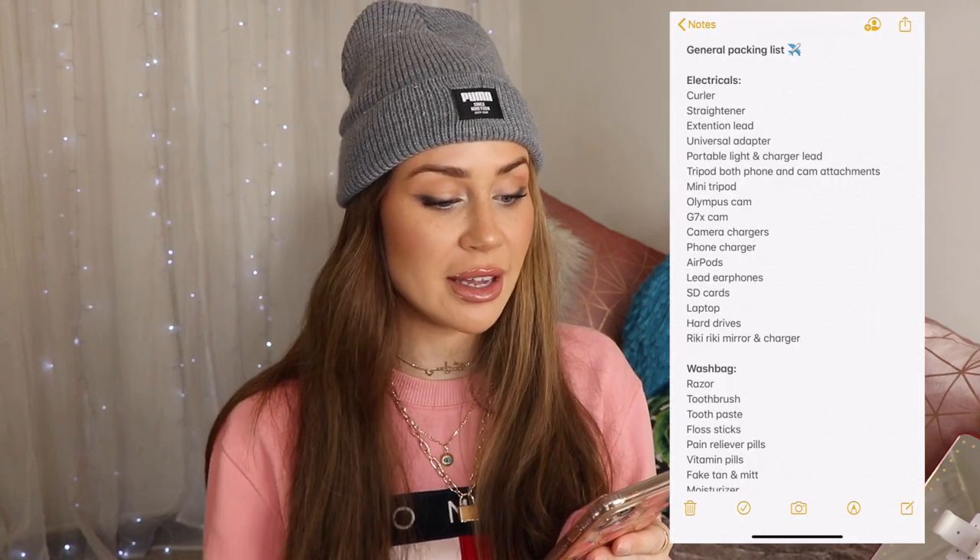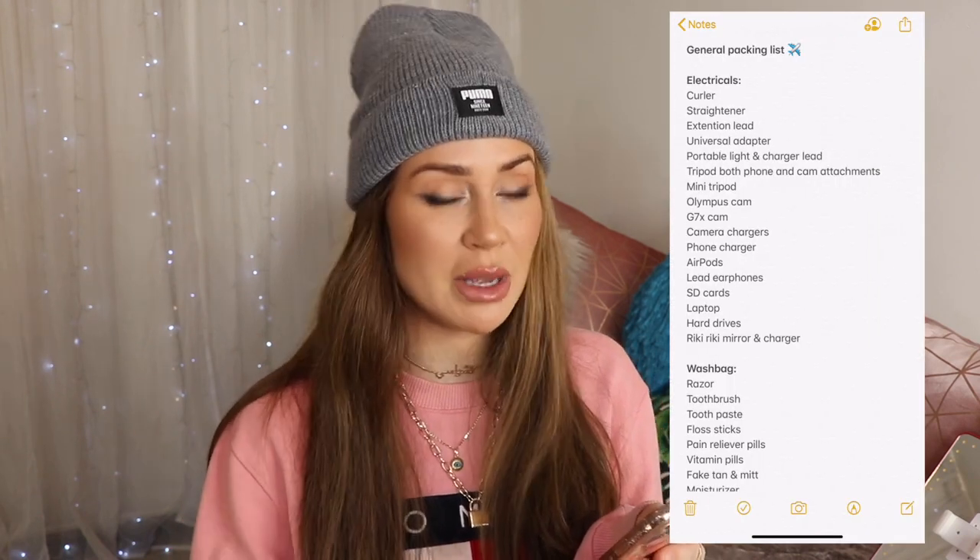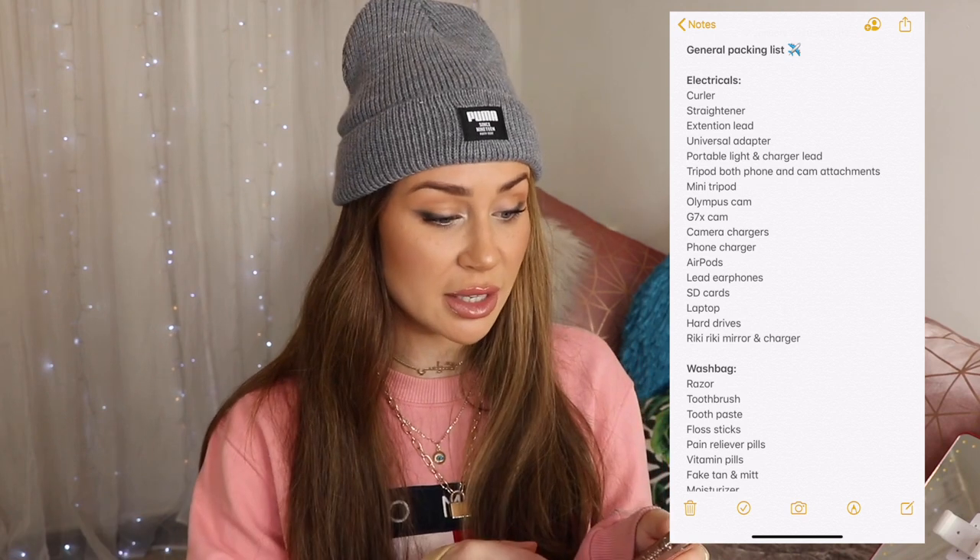So let's get straight into it. First things first, I start off by creating lists — that beautiful thing in your phone called Notes. I have a general packing list which I'm going to share with you guys. This will be different for everyone, but I keep it in my phone, which means every time I go on a trip I refer to this list and then add and take away things.